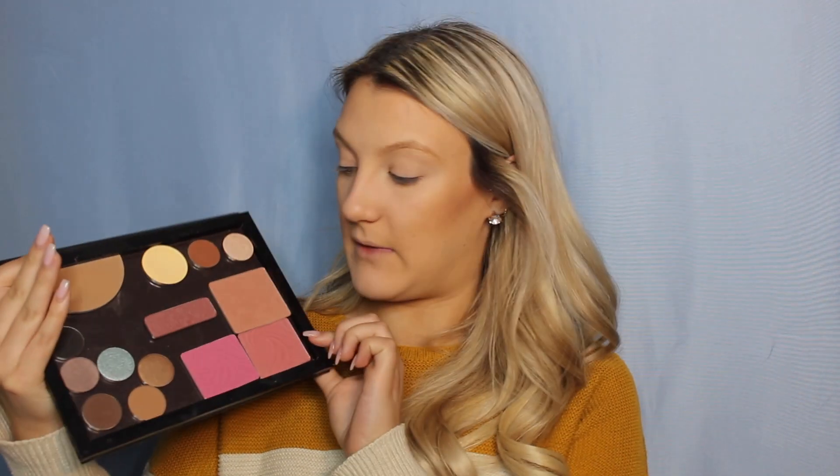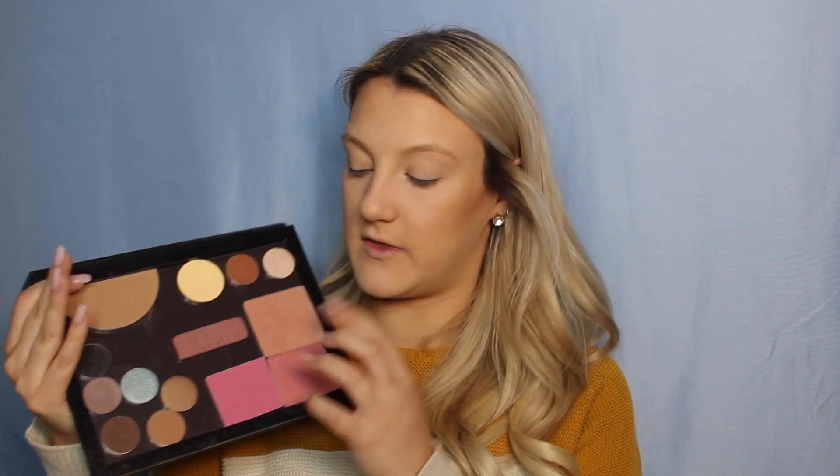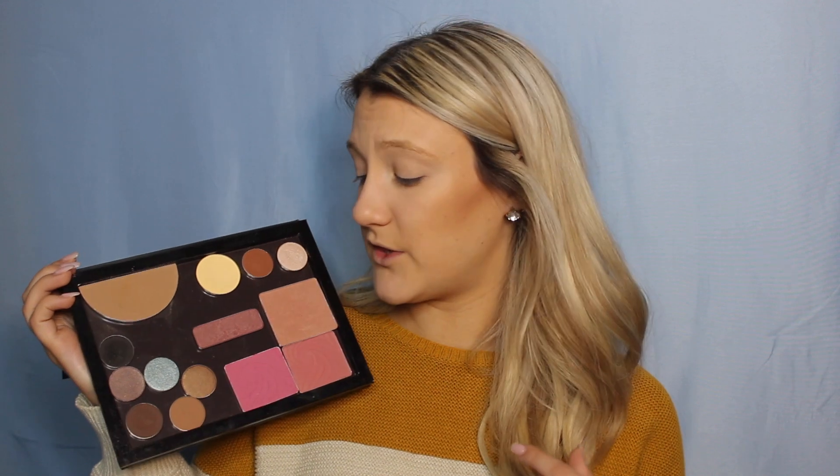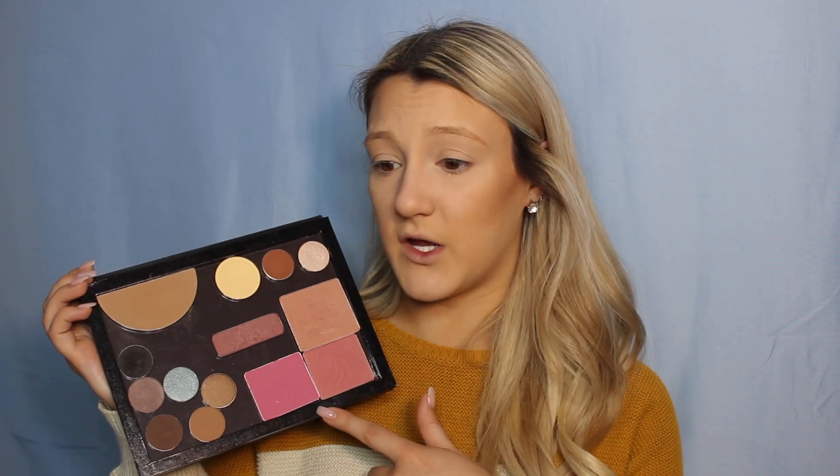Moving on to blush — I'm a huge fan of the Wet n Wild Color Icon blushes. I have three here; this newer packaging one I think is in a champagne shade. I love these blushes: they're incredibly pigmented, super easy to blend, and I think they're about four dollars for a huge pan. Those are some great options if you're looking for a good drugstore blush.